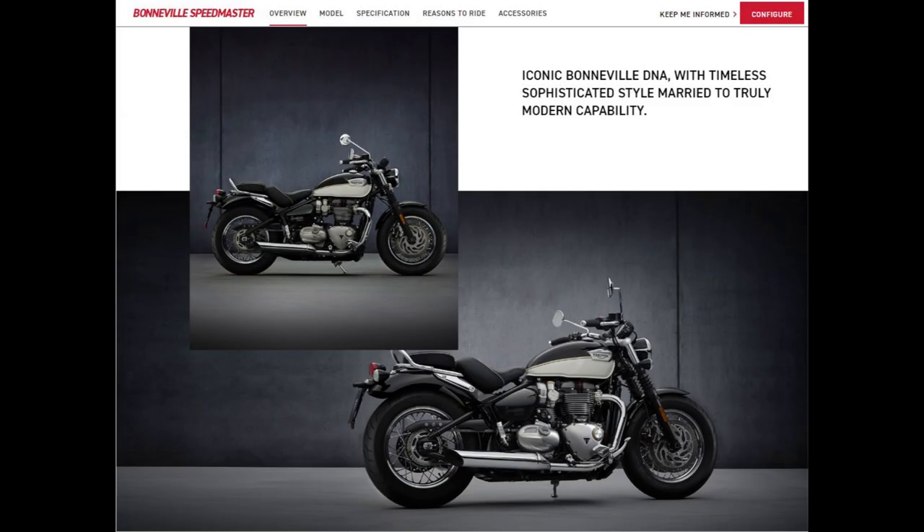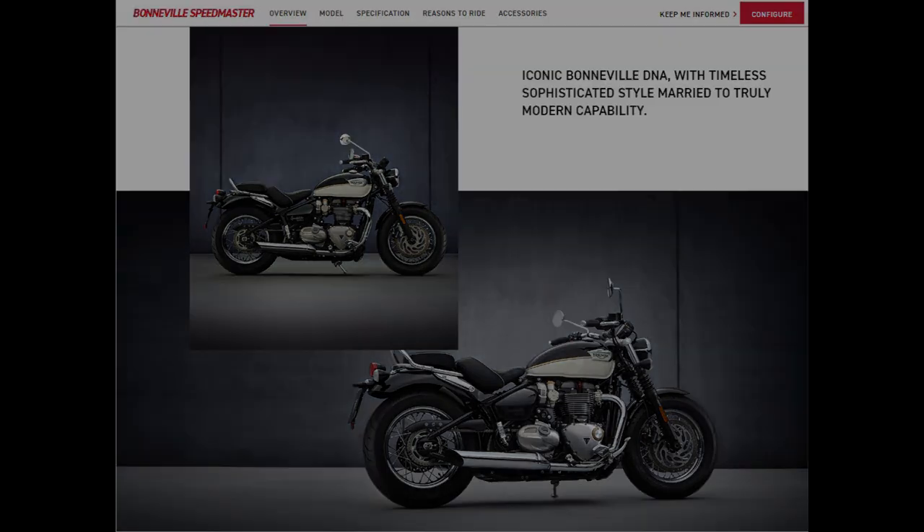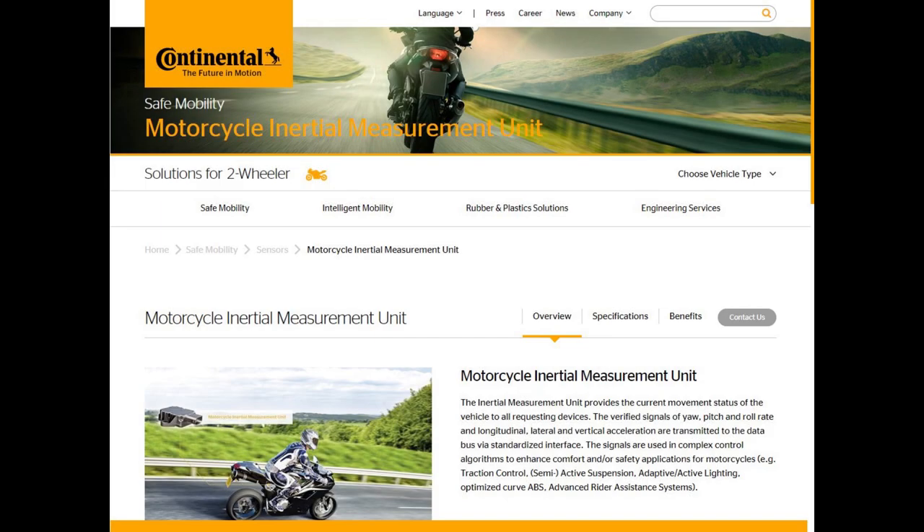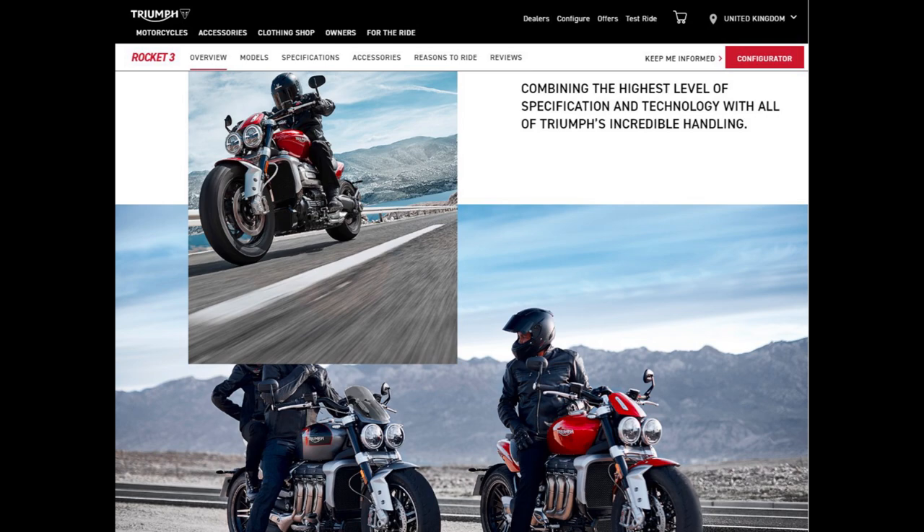Comparing that to the Triumph Speedmaster — the bike I've got now — while it also has no IMU, it does have traction control, ABS, cruise control, and a slipper clutch, but still no cornering enhanced systems. Moving up to the Triumph Rocket, that does have the IMU — interestingly, not a Bosch system but from Continental, which came as a surprise since I thought they only made tyres. The Triumph Rocket's IMU gives it cornering enhanced systems like cornering ABS.